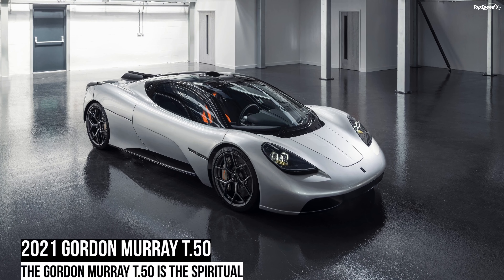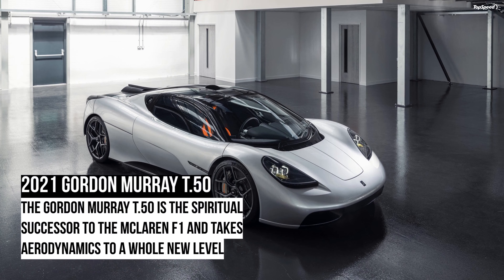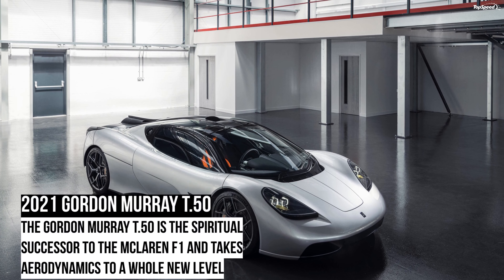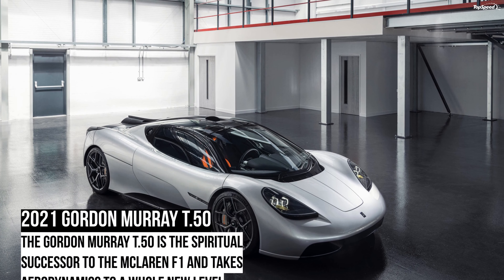When Murray began to develop the McLaren F1 in the late 1980s, his goal was to design it as a one-seater, just like a Formula One car. He eventually decided to add passenger seats, but kept the center-mounted driver seat and steering wheel, so the F1 came with a unique 1-plus-2 seating arrangement. The passenger seats flanked the driver seat, but they're mounted a few inches rearward. Murray retained this layout for the T.50, which is now the third production road-legal car with such a configuration.